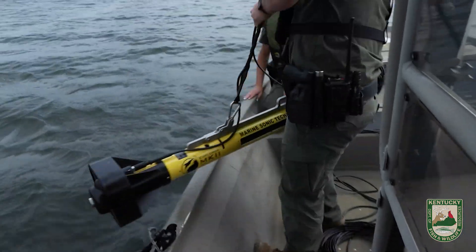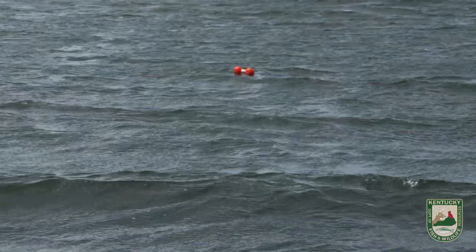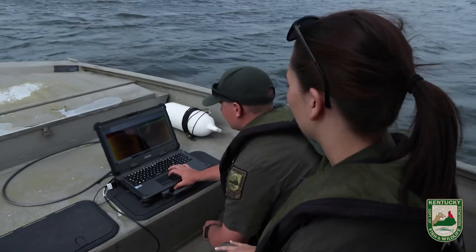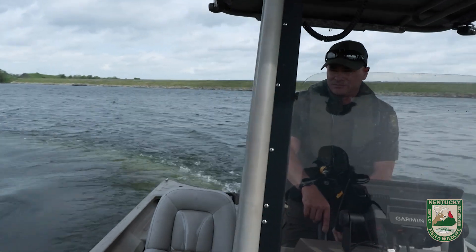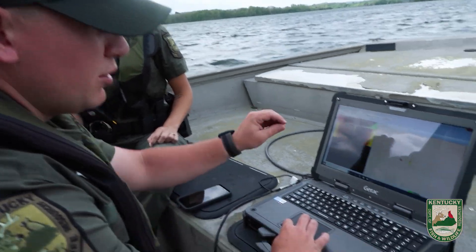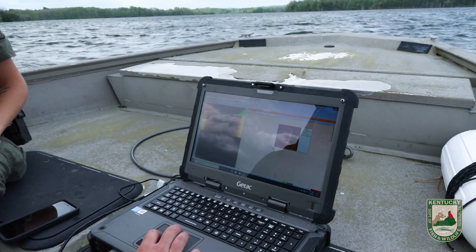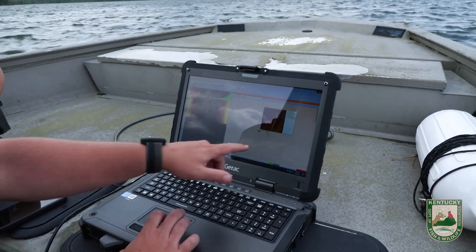The equipment we're using today is a tow fish sonar, which allows us to GPS plot everything and take pictures as we're going through the water and cover a bigger area. This program we use allows us to plot everything and it allows us to ping and take a picture of each thing. Right here we've got a picture of the edge of the boat ramp with GPS coordinates.